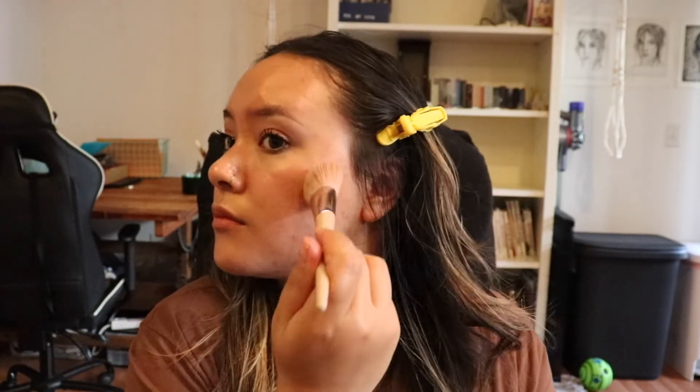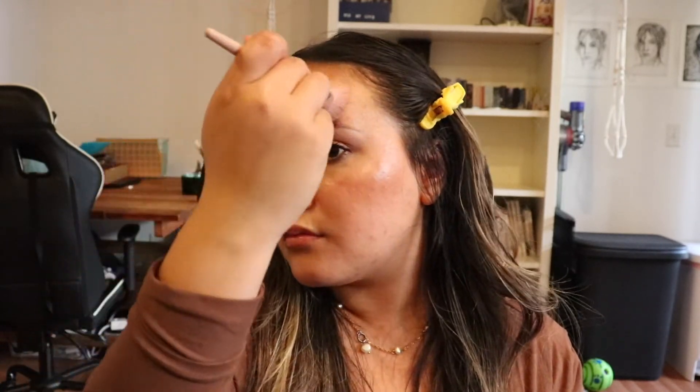Then I'm going in with the Milk bronzer stick and I'm just applying that with a brush. What I do is I take the bronzing stick, put a little bit on the brush, and then tap it into my face on the places where I want to be bronzed. This really works well if you want a more natural contour. I've also applied the stick directly to my face and then used a brush to tap it out, and that works really well too, but for this look I just wanted it to be a little bit more natural.